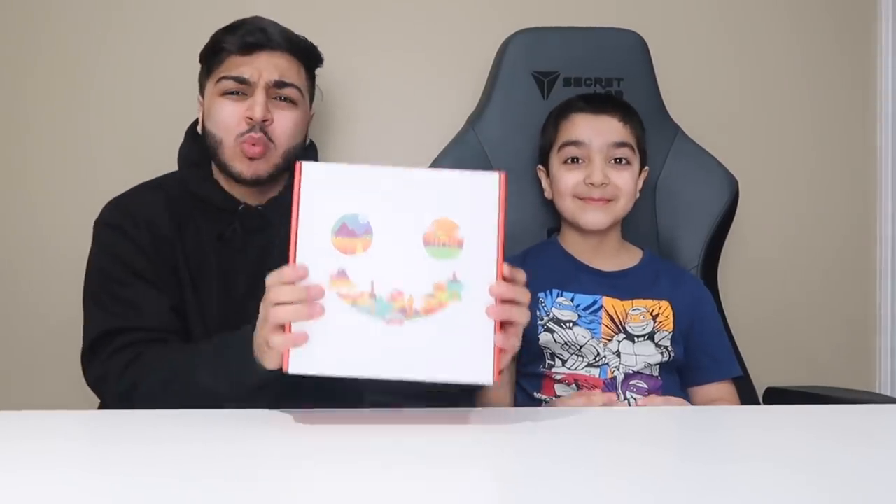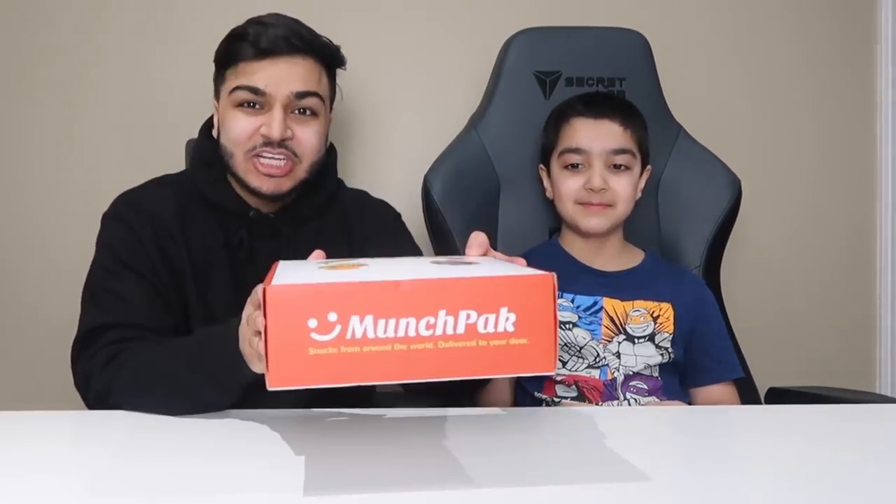Inside this MunchPak contains snacks from around the world. Big shout out to MunchPak for hooking up my little brother, Baby Scrubs, with a box to review on his channel. Make sure you go check them out, link down below.